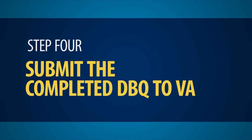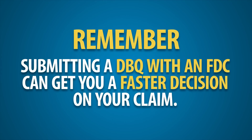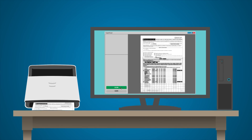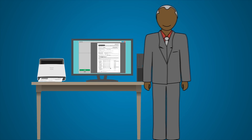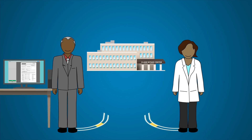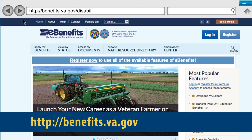Step 4: Submit the completed DBQ to VA. When submitting an FDC for compensation or pension, you must submit any completed DBQs at the same time as your FDC application. Submitting a DBQ with an FDC can get you a faster decision on your claim. If submitting an electronic FDC through eBenefits, the completed DBQ should be scanned and submitted simultaneously with your claim package. A VSO acting as your power of attorney can assist with scanning and uploading the DBQ. Otherwise, you, your veteran service officer, or your licensed healthcare provider can fax, mail, or personally deliver your DBQ to the nearest regional office. You can find the right mailing address and fax number at benefits.va.gov/disabilityexams.